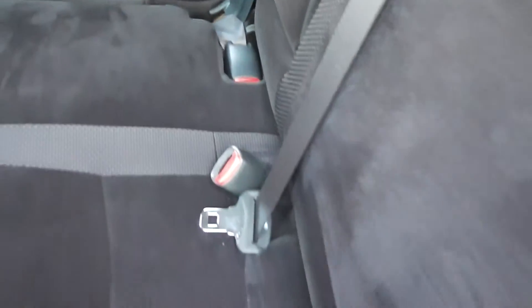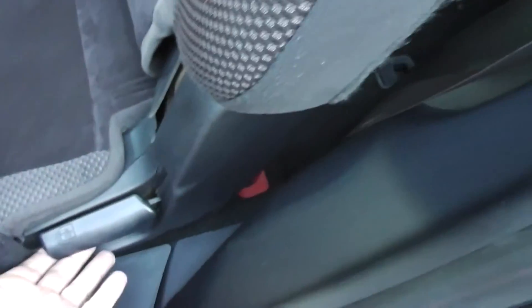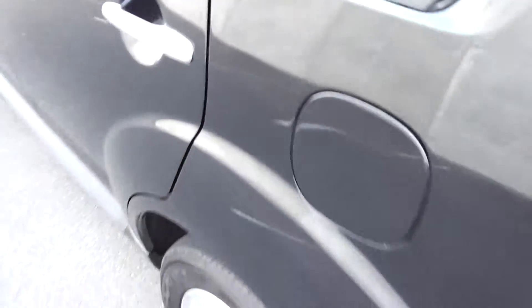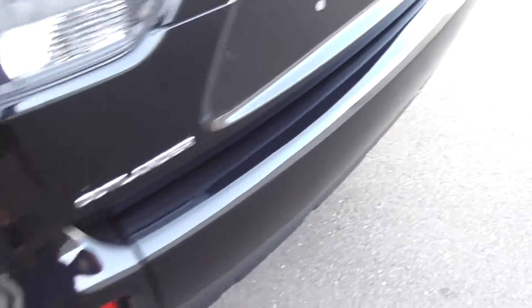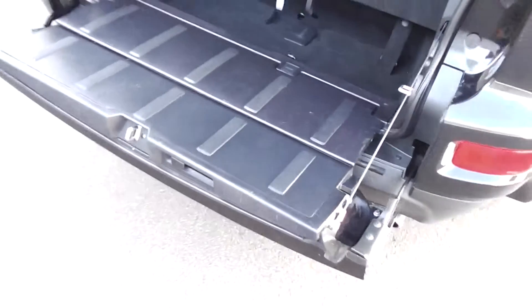It's got three seats across the middle, in immaculate condition. It has a centre lap and diagonal seat belt, so all seven seats in the Outlander have lap and diagonal seat belts. They've also got the ISOFIX child seat anchor points. It's real easy to get into the back — flip up and over and you've got your two seats in the back there. Just fold them down into the floor. It has a fold-down tailgate on the rear.